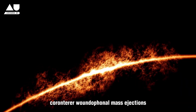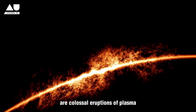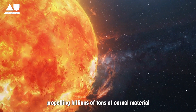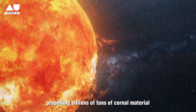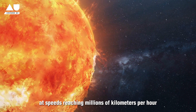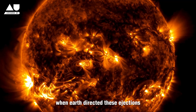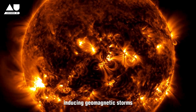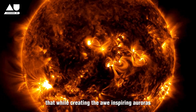Coronal mass ejections are colossal eruptions of plasma and magnetic energy from the Sun's corona, propelling billions of tons of coronal material into space at speeds reaching millions of kilometers per hour. When Earth-directed, these ejections interact with our planet's magnetic field, inducing geomagnetic storms.